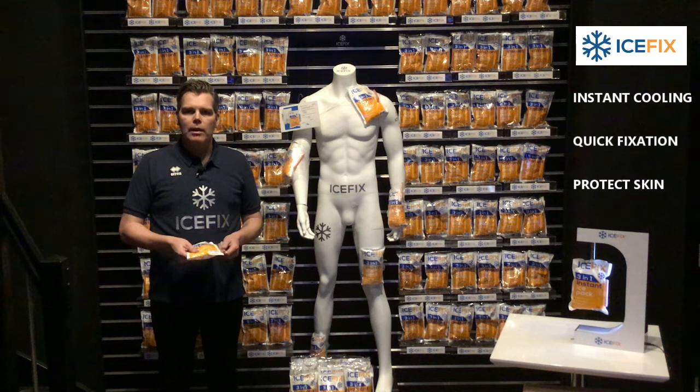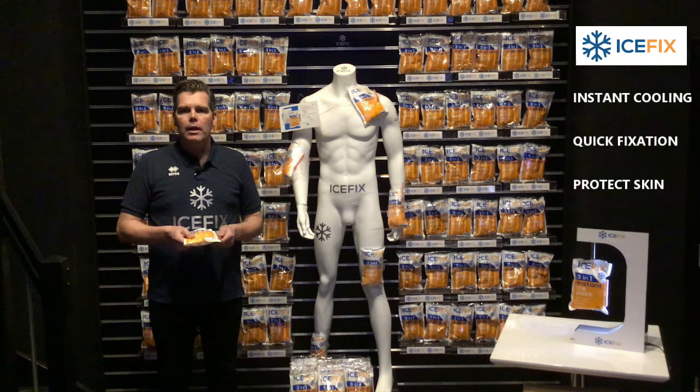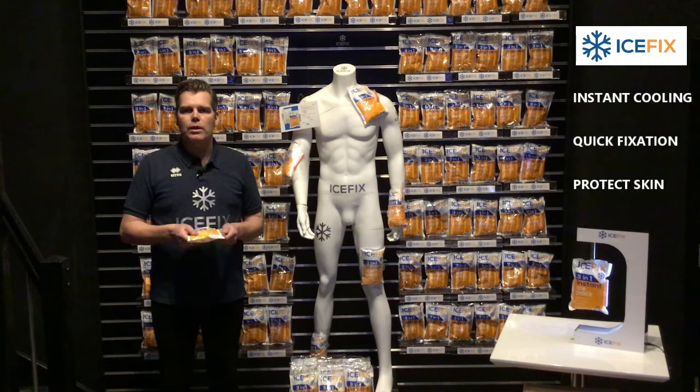We have added a roll of 5 meters of elastic film and mounted it onto the ice pack, so that quick fixation is under control. Even though IceFix has the same function as all other instant ice packs — you squeeze it, you shake it, and you treat your injury with cold therapy — we are specialists and we have made sure that IceFix is the highest quality in the market.